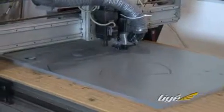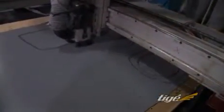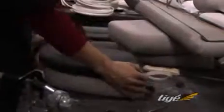Far superior in strength and durability, Tyga Virgin Pro Board seatbacks and components are cut to exacting specifications using a computer-controlled CNC machine. This helps Tyga achieve a precise fit and a flawless finish.